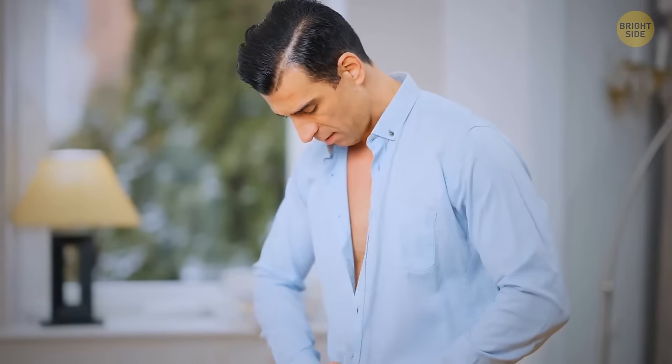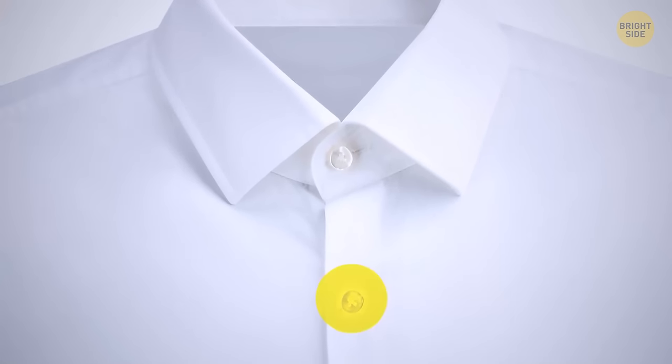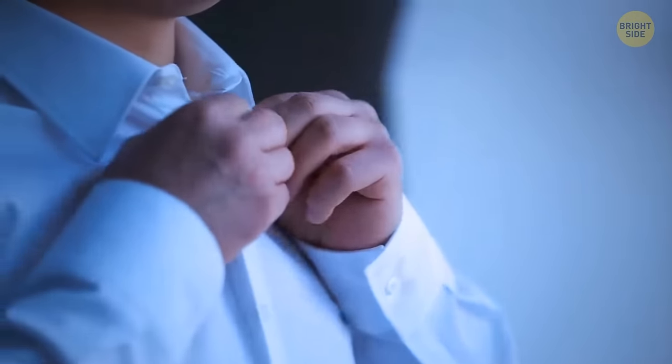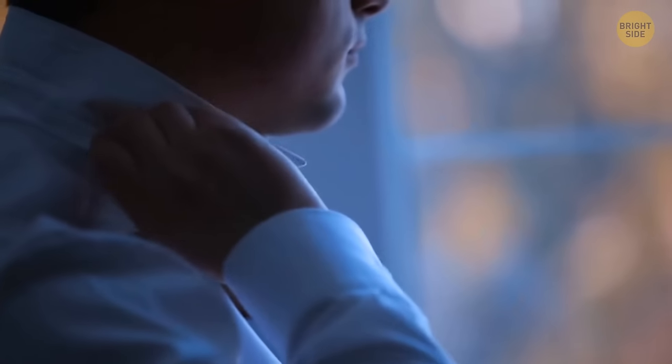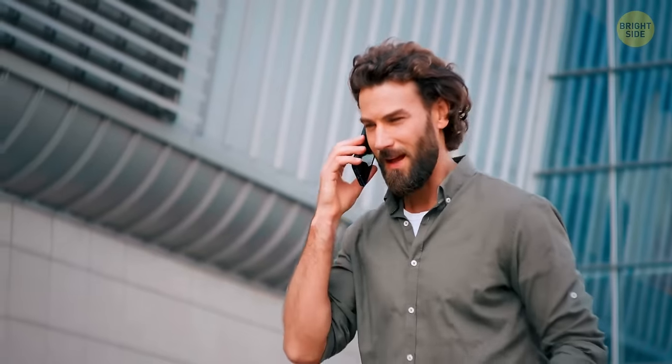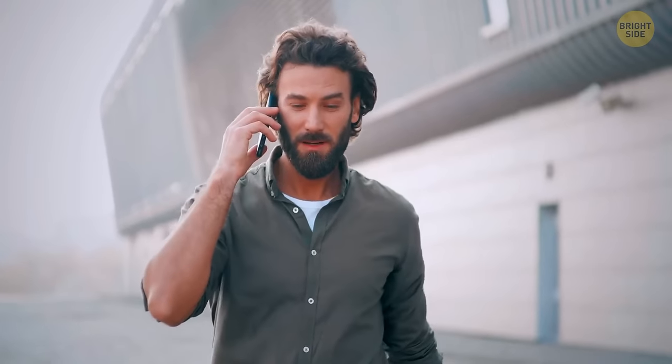Next time you reach out for your favorite shirt, take a look at the top buttonhole. It should be stitched horizontally, and all the other ones are vertical. It turns out the dress shirt was designed this way since the first and last buttons were the first ones to unbutton throughout the day. They changed the direction of the buttonhole to ensure the shirt would stay fitted before you're ready to take it off.